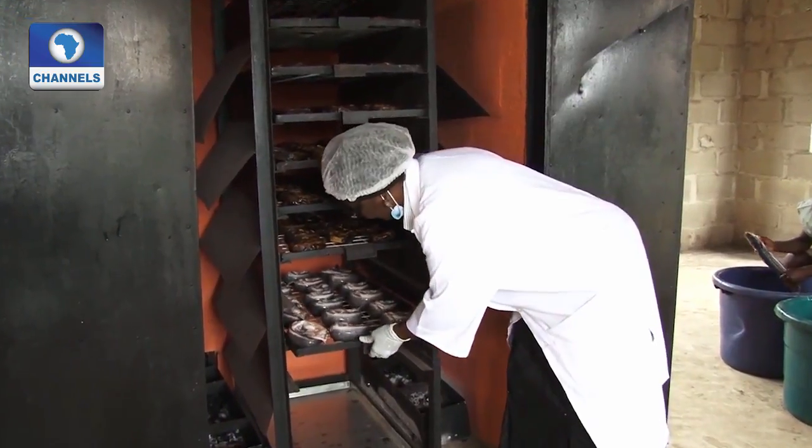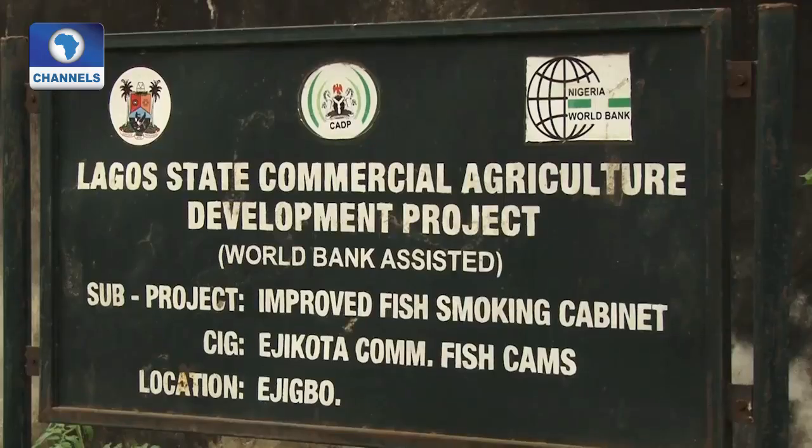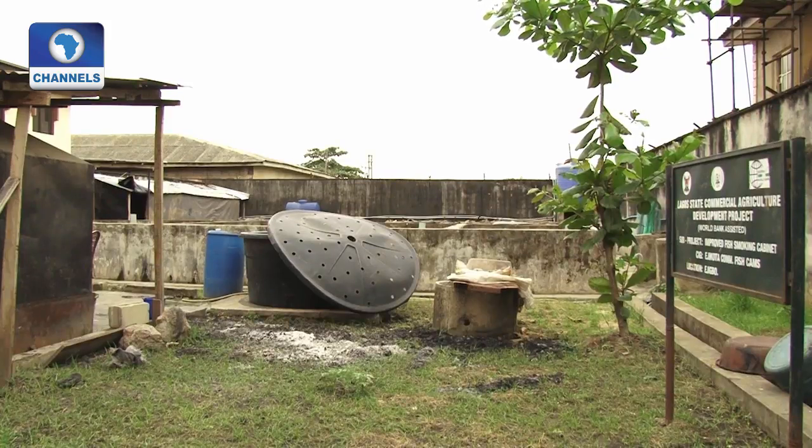Alahadja Ogunlala is a leader in the Ejikota Community Interest Group and president of the Lagos State Catfish and Allied Women Farmers Cooperative Agricultural Multipurpose Society in Alimoshaw.